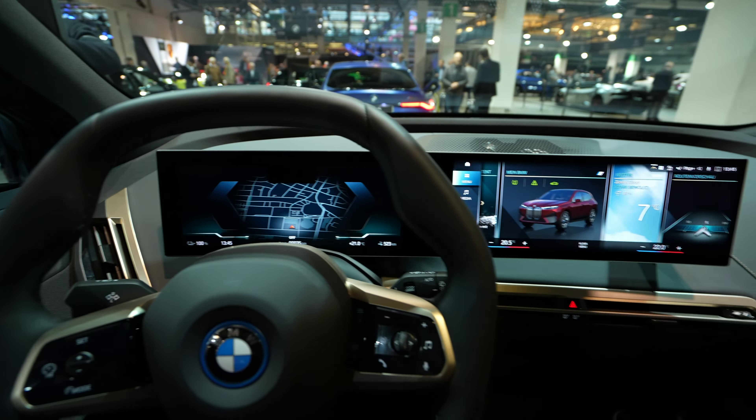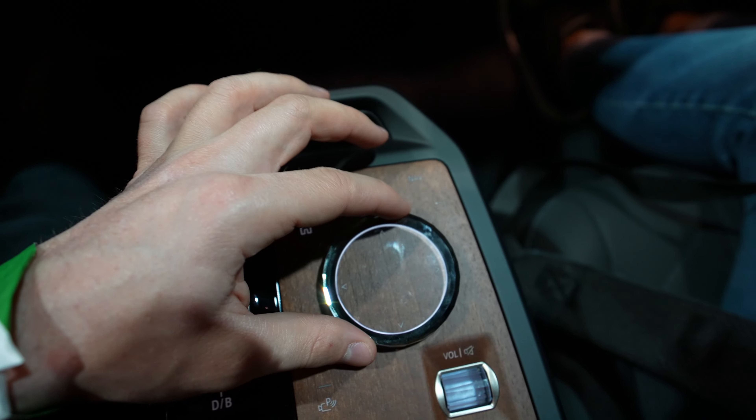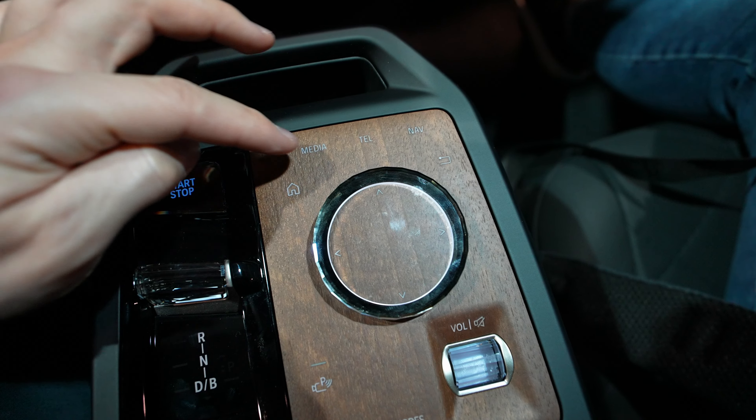You also have the option to change the head-up display. The car comes with the head-up display directly projected on the windscreen, and it looks really, really good. As you know, BMW makes one of the best head-up displays on the market.